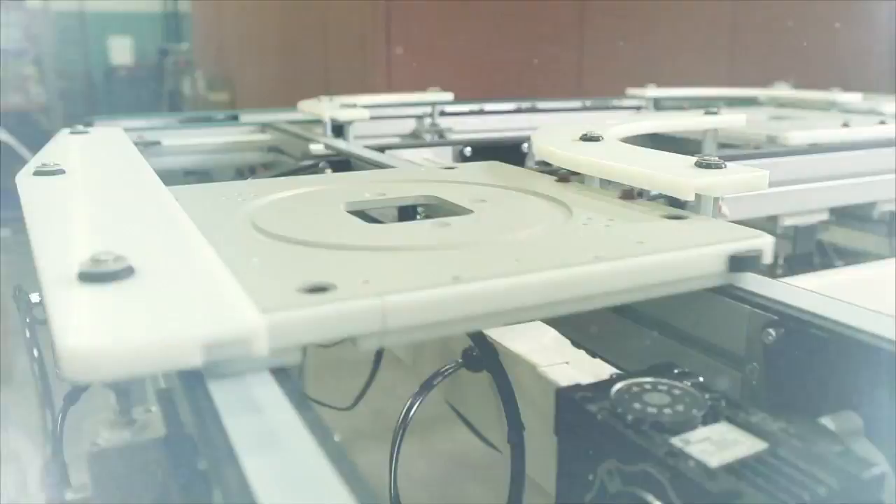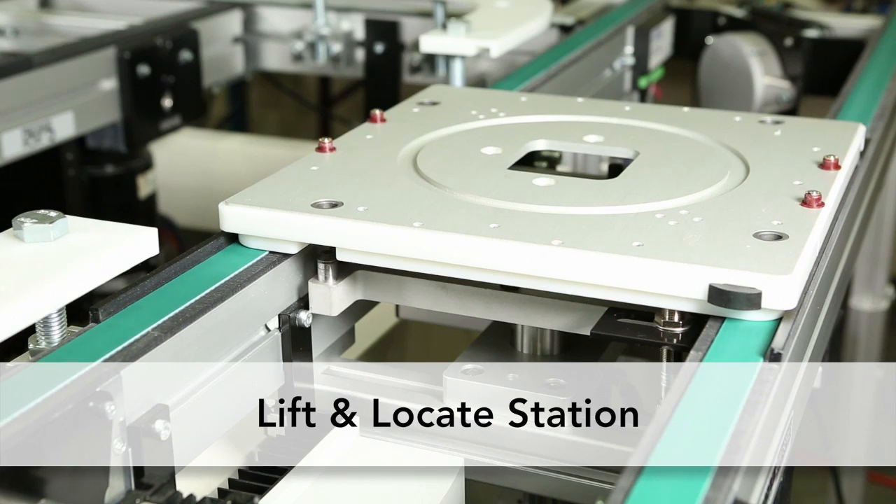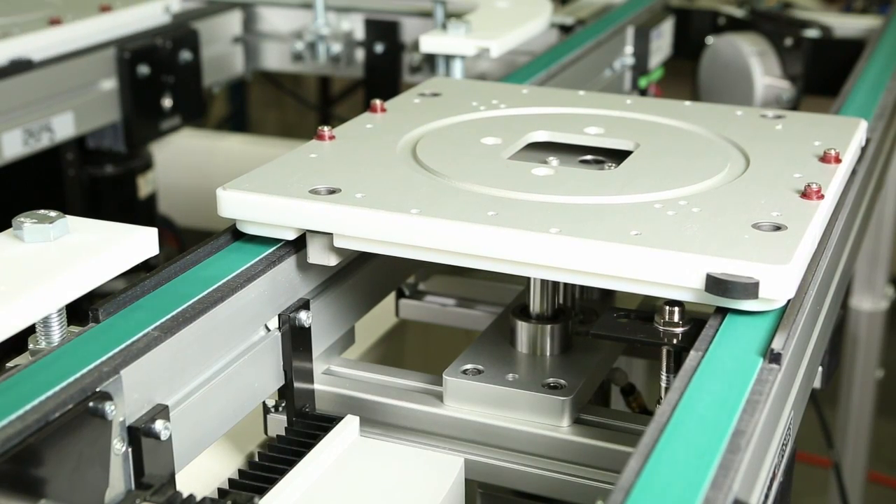The Lift and Locate Station delivers a repeatable accuracy of 2 thousandths of an inch, using an adjustable height lift from the center of the conveyor.